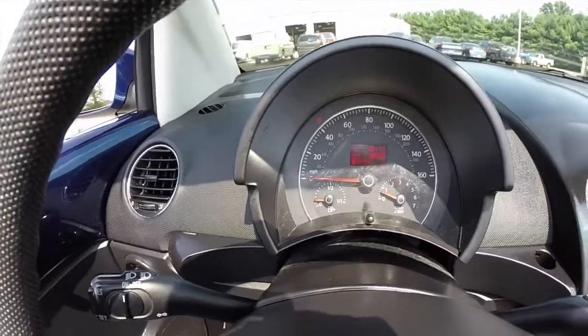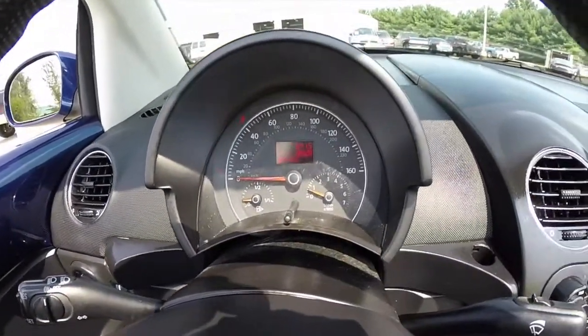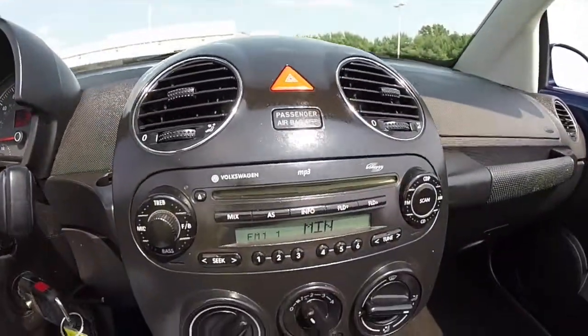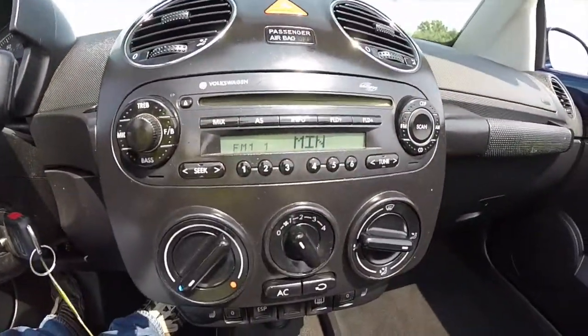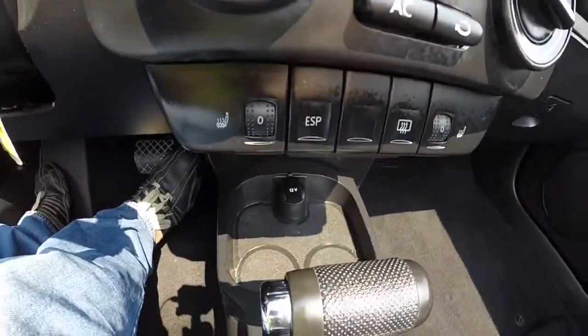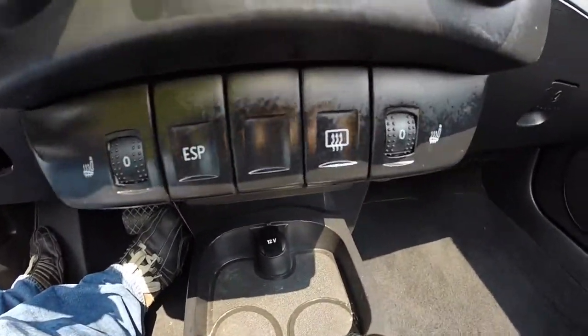We're going to sweep across the interior to give you a little more detail about the vehicle. It does have 88,528 miles on it. It does have the Monsoon audio system, AM FM CD player, MP3 readback. Also has air conditioning, heated seats, and rear window defroster.